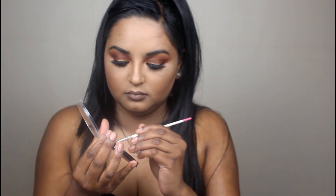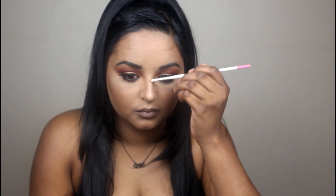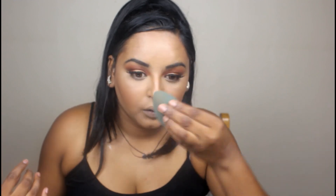Coming back to my highlighter — I highlighted my nose and also my cupid's bow. I apologize for the lip color because it didn't really show on camera, but it was a beautiful bronzy color. I added more highlighter with a bigger brush and gave my cheeks a bit more highlight because I felt it needed just a little extra. Finally, I went in with Mac Fix Plus — I don't always use it but I wanted this look to last all day.